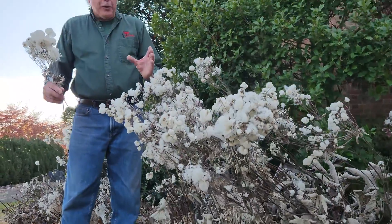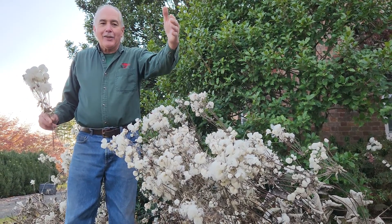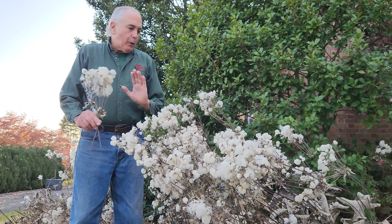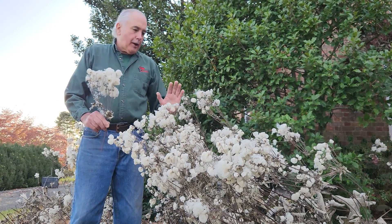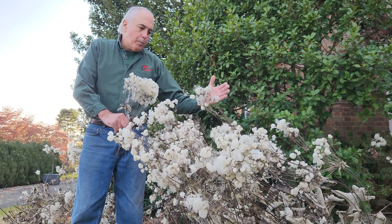Now for those of you who watch, this is my feral cat — it's Whitey, the garden cat — and loves to join me on videos. Anemone japonica is a great summer blooming plant, and this one's Hupehensis, a summer blooming...